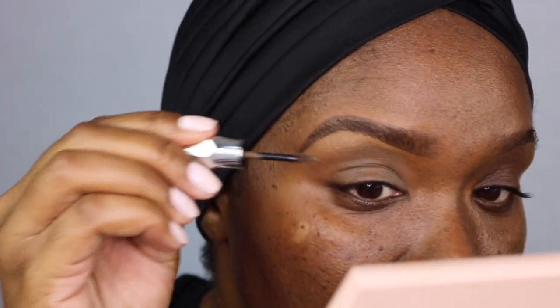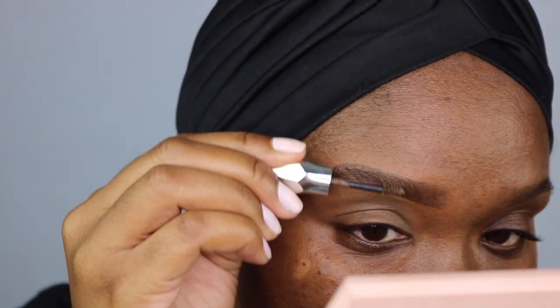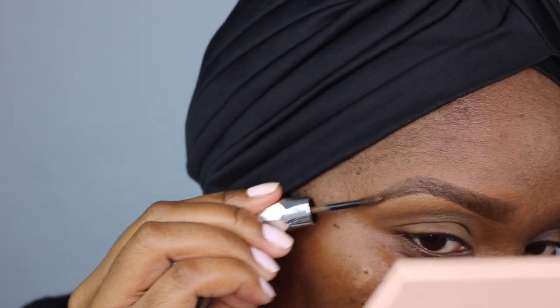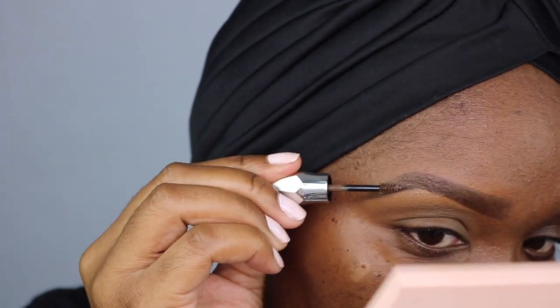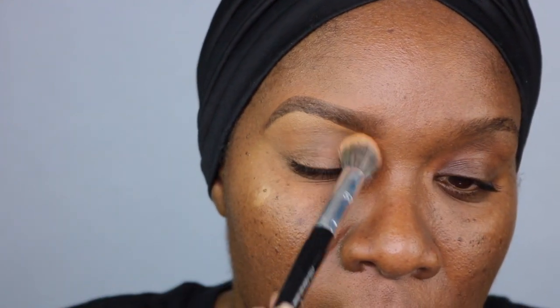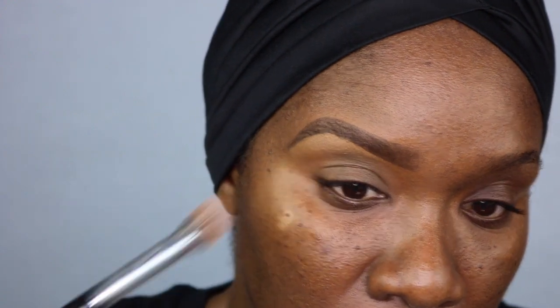I just go in with the Gimme Brow and go right over the brows — it helps put them in place too. After that, I go in with a light powder. I'm using the MAC Mineralized Skin Finish in the shade Dark Deep with that same brush, and I just set underneath the brow and blend out the top so that it doesn't crease. And that is how I do my brows.